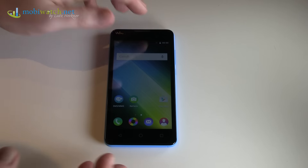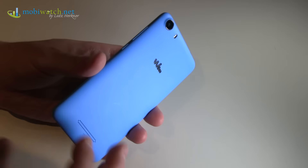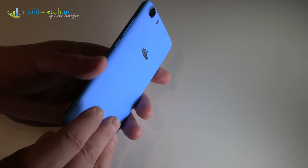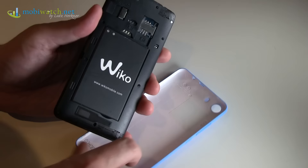Wiko shows three new smartphones here at IFA in Berlin, and all three are from the entry tier. Let's start with what all three new models share.